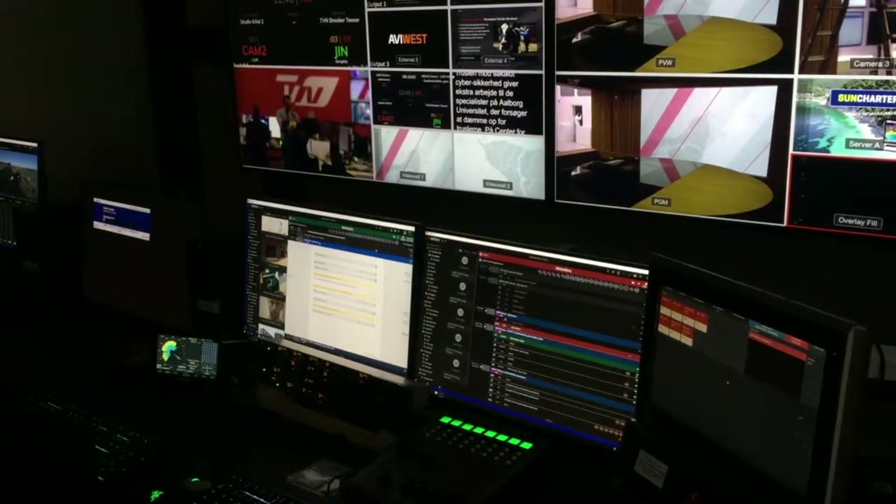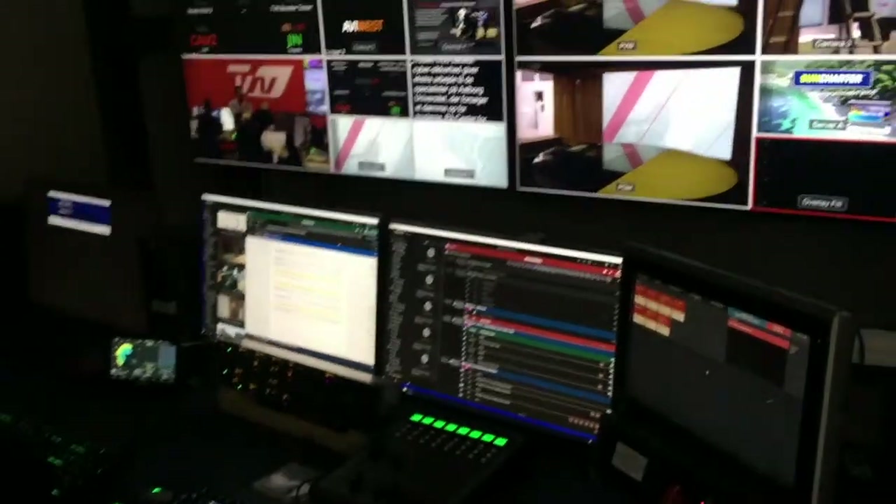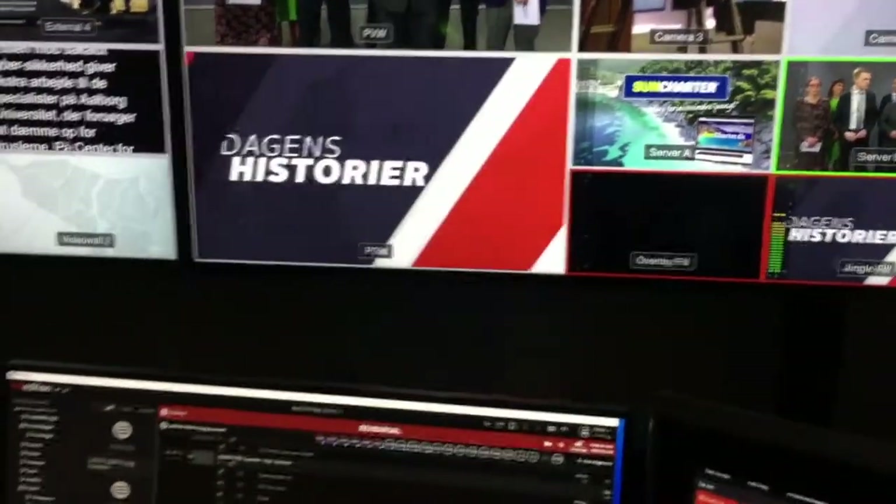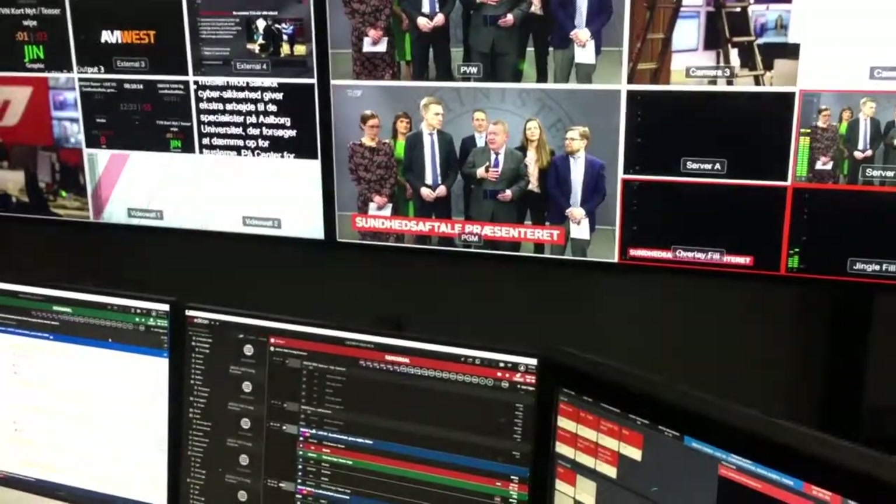This is the first time that the producers and directors actually start directing the show. They do a little summary at the start — if I just push this button, one cue does the overlay graphic, and then we're on a little voice over with the graphic.